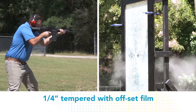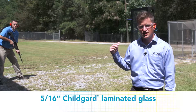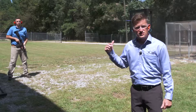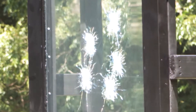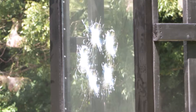The results weren't that different with the quarter-inch tempered with offset film. Now we're going to see how Child Guard 5/16th laminated glass fares in an attack test. As you can see with ballistic impact, the glass is still intact and has not fallen out of the frame.